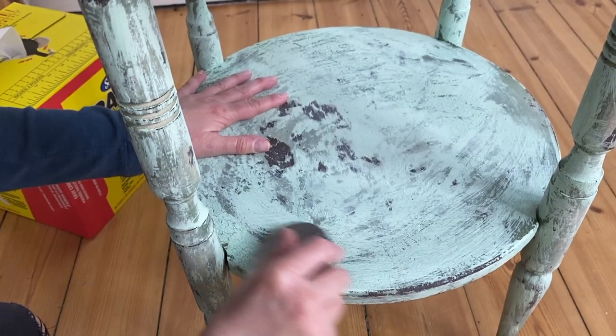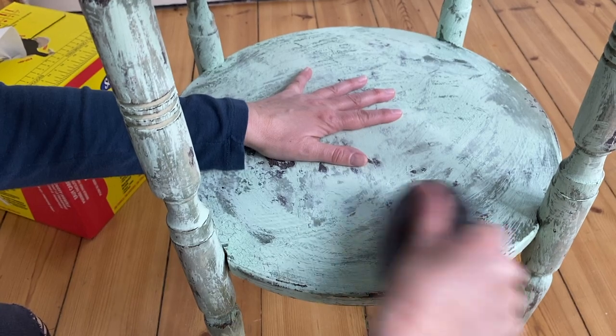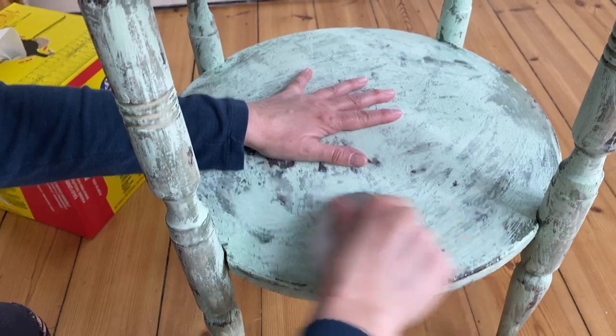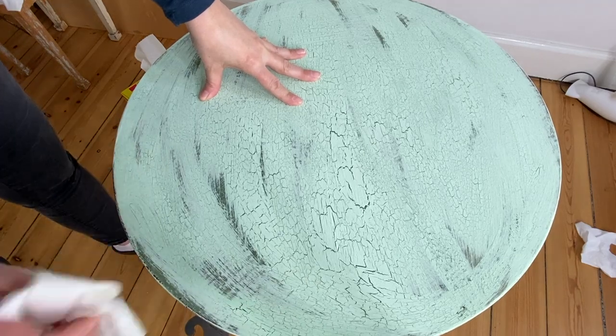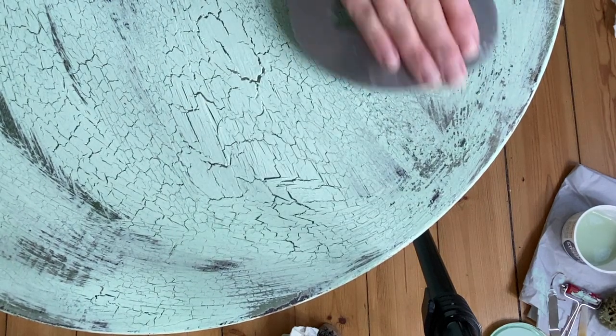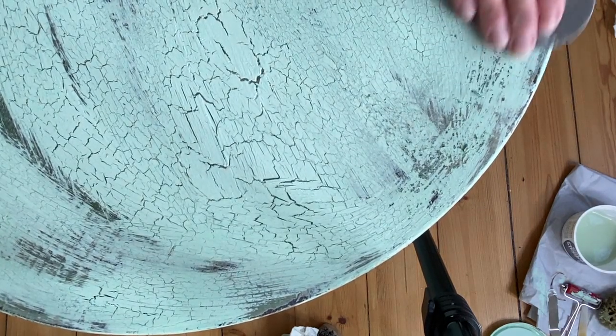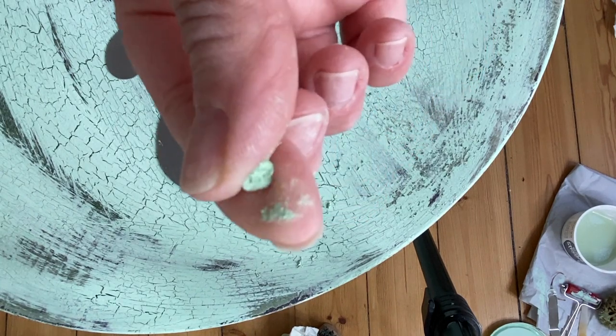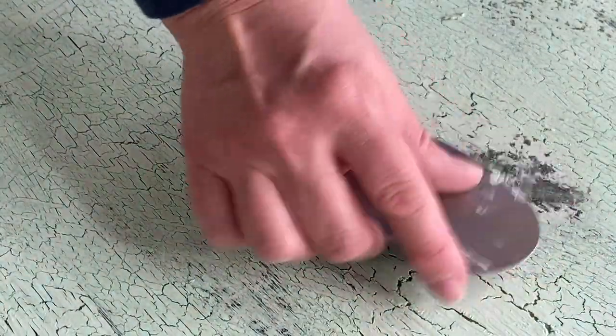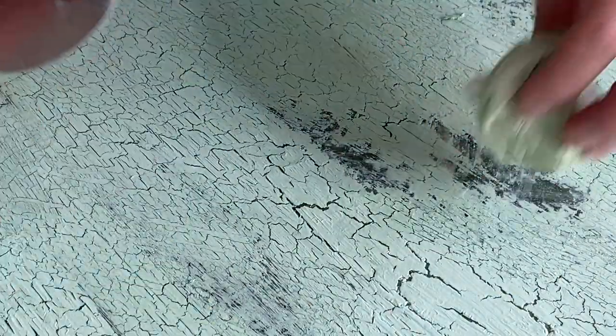I'm distressing my piece again. I used a combination of a wet distress using a cloth and also using my cabinet scraper. What I found was that as I sprayed my table and used my cabinet scraper I was reactivating that crackle medium, and I was able to pull off larger chunks of paint, giving me a more authentic finish.